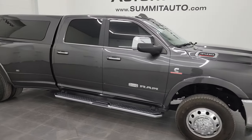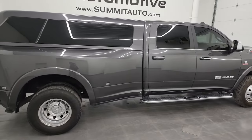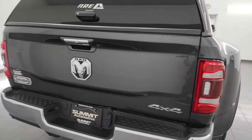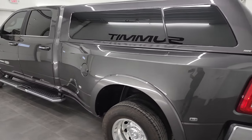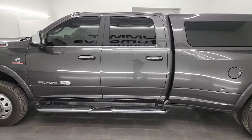Hey, this is Brett, and this 2021 Ram 3500 crew cab long box dual rear wheel Limited Longhorn Level One package is stock number 13836Z. I am here at Summit Automotive in Fond du Lac, Wisconsin, your new and used heavy-duty truck and Ram headquarters.